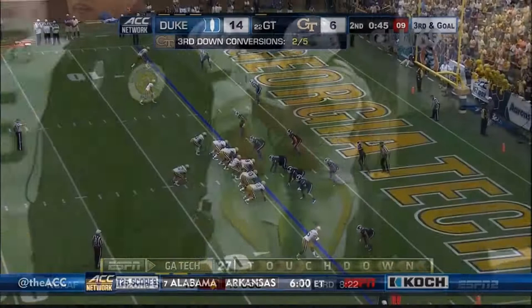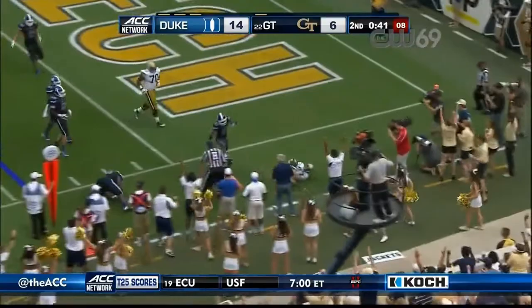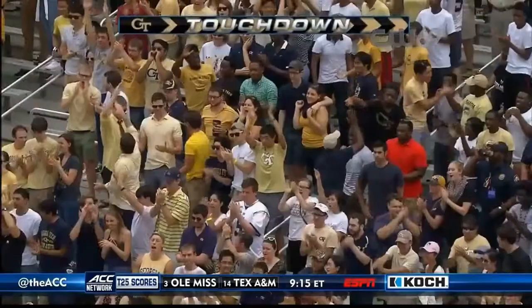Everybody turns. Thomas — pitch — Lasky. Touchdown, Yellow Jackets. Touchdown, Yellow Jackets.